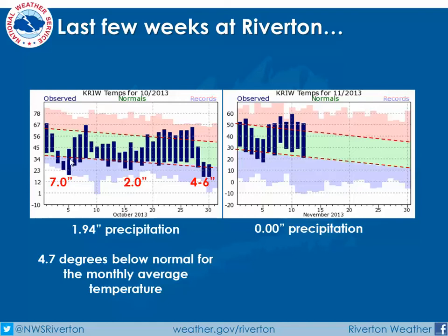We can see that Riverton took a cold dip at the beginning of the month, warmed back up, a little cooler in the middle of the month, warmed back up again, and went back cold in October. This corresponds well with our storm systems that came through the area at the beginning, middle, and toward the end of the month, where we ended up with nearly 2 inches of precipitation and were almost 5 degrees below normal.